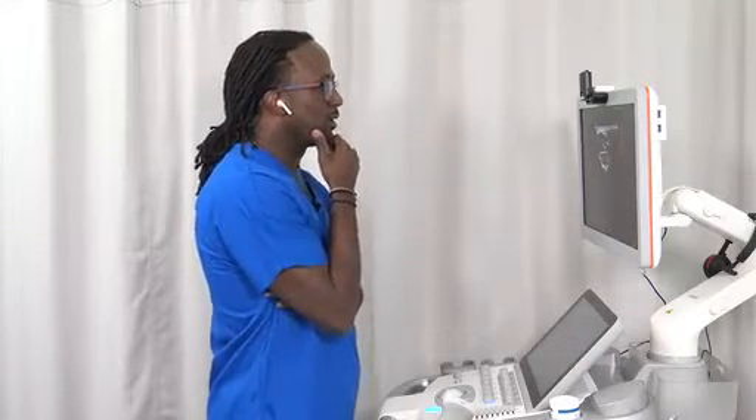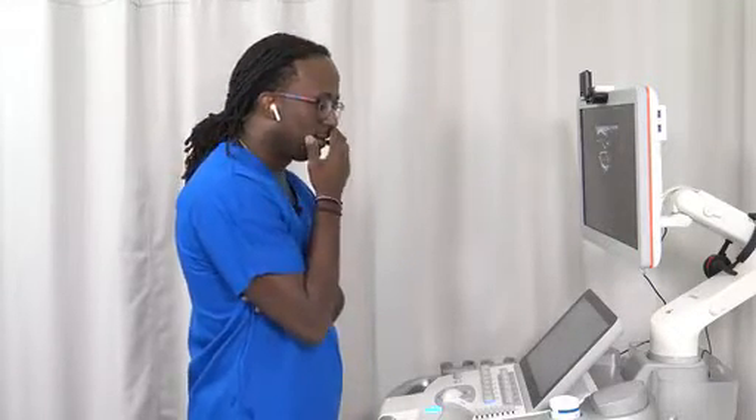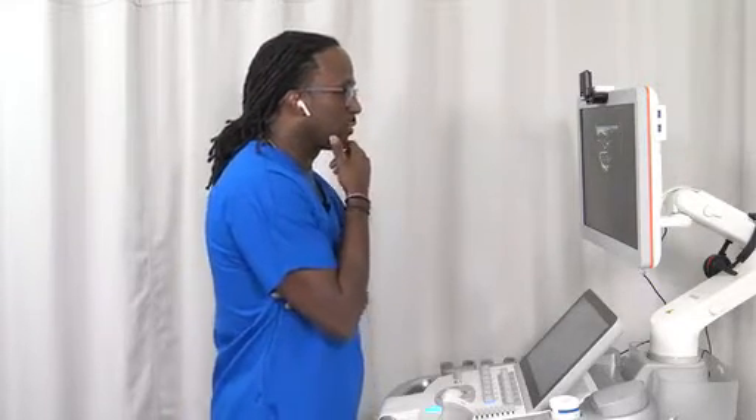Good morning, Siemens Healthineers Customer Care Center. This is Lucy. How may I help you? Hi, this is Tom calling from Middlefield Hospital. I'm having some issues with image quality with my MSK preset. This is really not going to work for me as I have some patients to scan in about an hour. Is there anything that you can do to help?